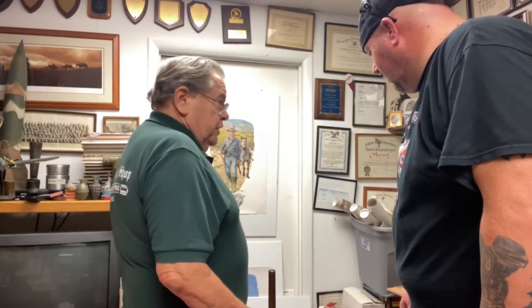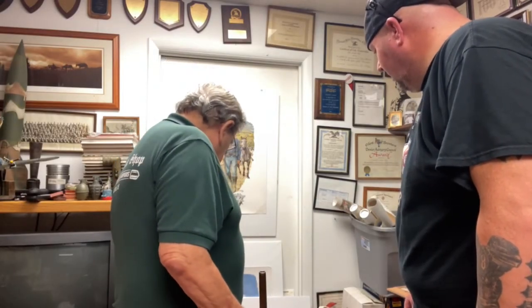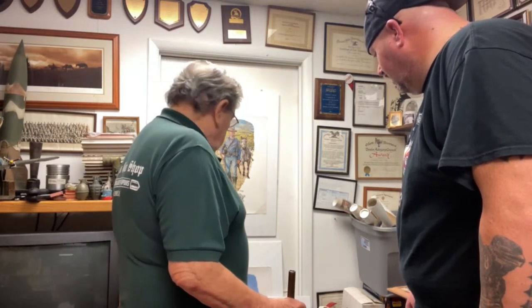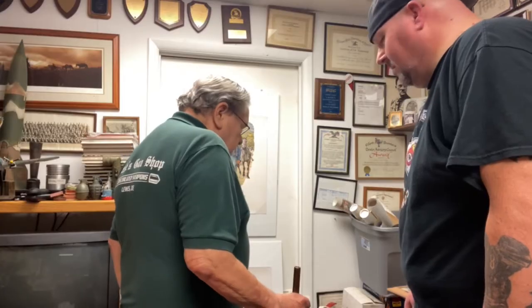The horse's name was Comanche, and you can see he has three holes in him but he survived the battle and lived for 20 years afterward. We have everything — I knew nothing about Custer when I got this stuff, and I know more now than I ever wanted to know.